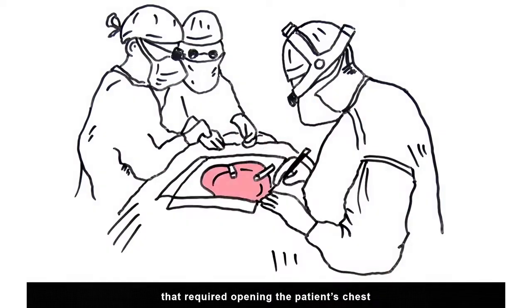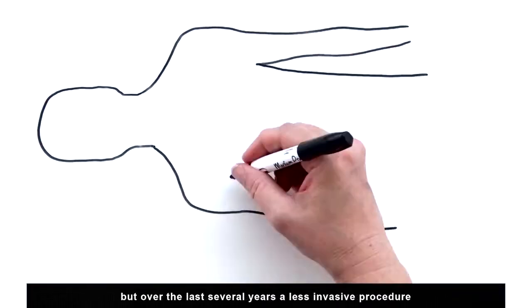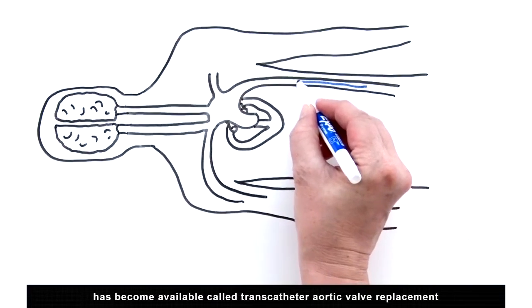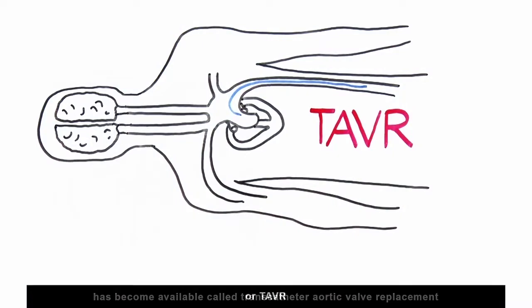The only option for replacing the valve used to be open-heart surgery that required opening the patient's chest, but over the last several years, a less invasive procedure has become available called transcatheter aortic valve replacement, or TAVR.